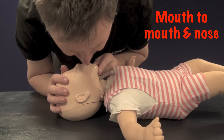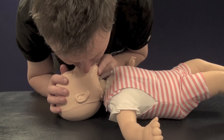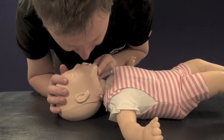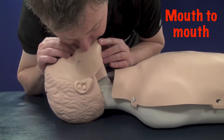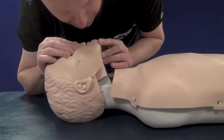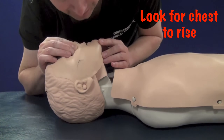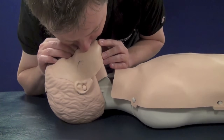Start by clearing the airway if necessary and attempting five rescue breaths. With an infant, use your mouth over their mouth and nose, and in a child, pinch their nose and use mouth to mouth. Remember that your lungs are a lot bigger than theirs, so give just enough volume to make their chest rise over a duration of one to one and a half seconds. If the chest hasn't risen after five attempts, then move on — the airway may be blocked.